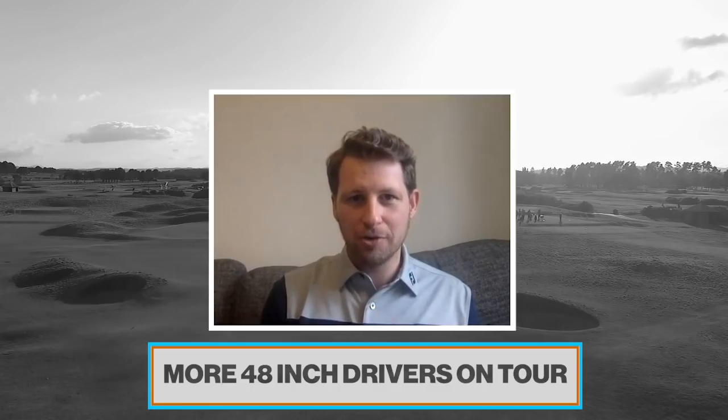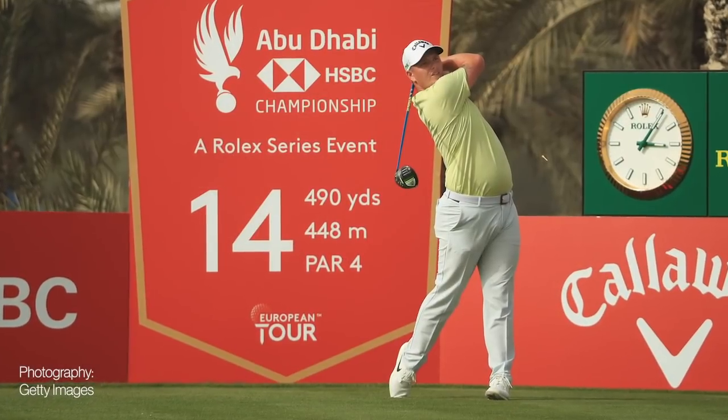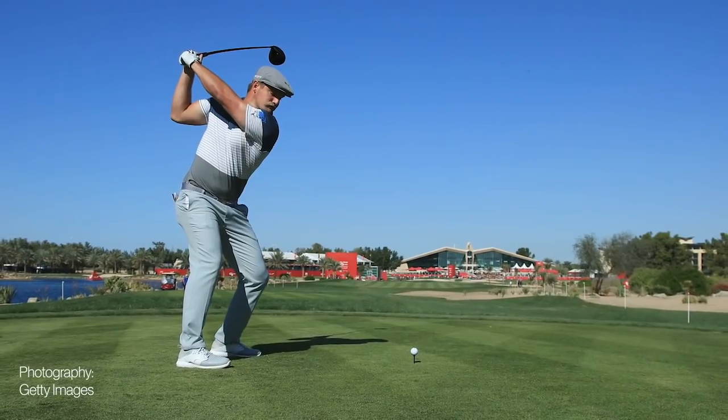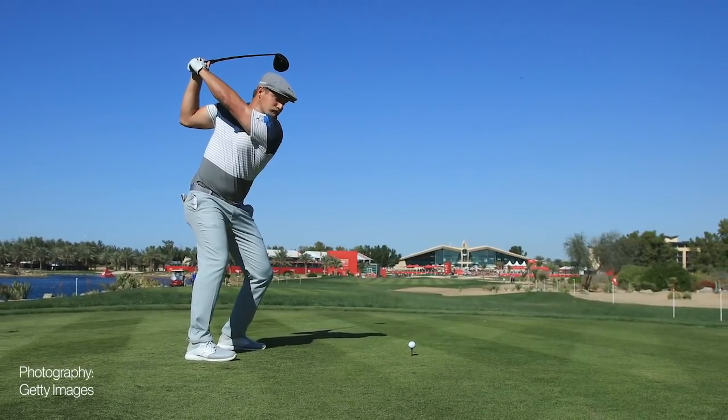As we all know, Bryson DeChambeau — there was talk of him putting it in at Augusta for the Masters last year, didn't quite happen. Callum Shinkwin on the European Tour, the Englishman, has put a 48-inch driver in play. I think we're more than likely to see Bryson's at some point, perhaps at Augusta in April, and more and more guys are following suit. All the equipment reps and people I speak to on tour say virtually every player they work with is at least trialling longer drivers behind the scenes. It's been absolutely legitimised by what Bryson's done with a longer driver, so I think they're here to stay.